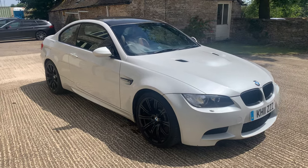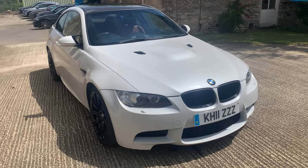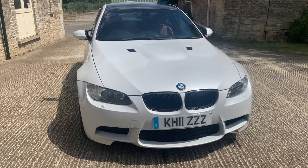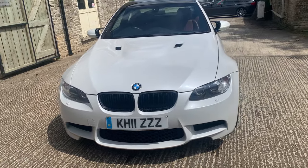Hello Cotswold Motors YouTube viewers and fans, and welcome to another walk-around video. This time we've got another rare M3 500 limited edition — this is the last of the old E92 shape M3 coupe.